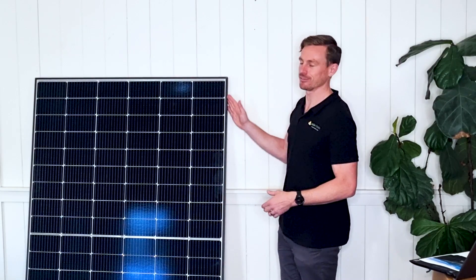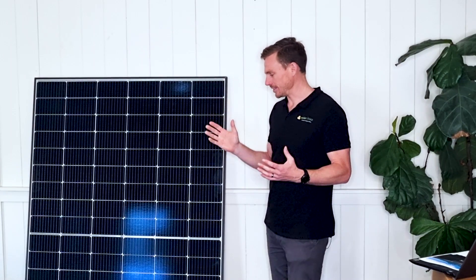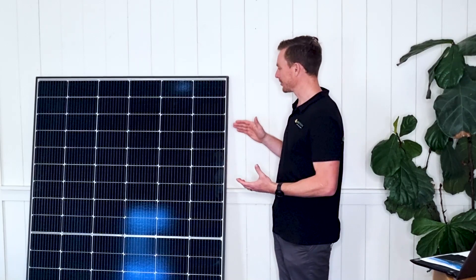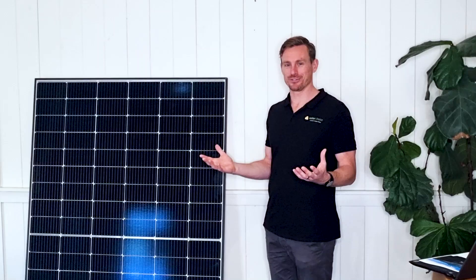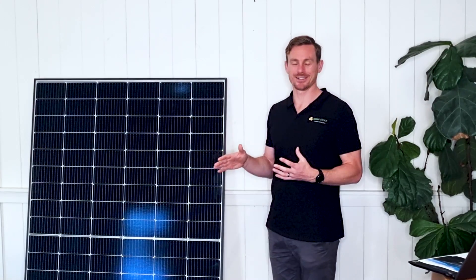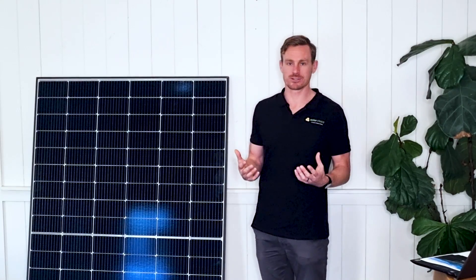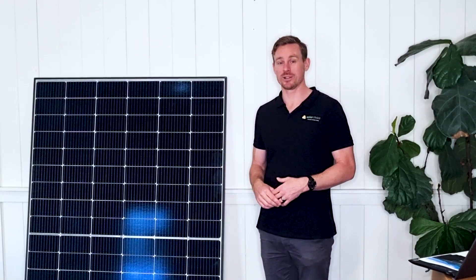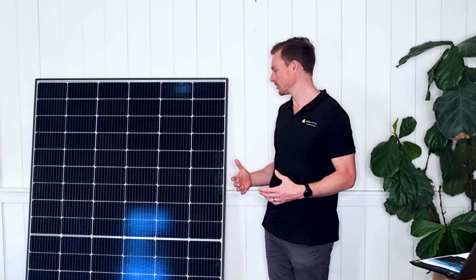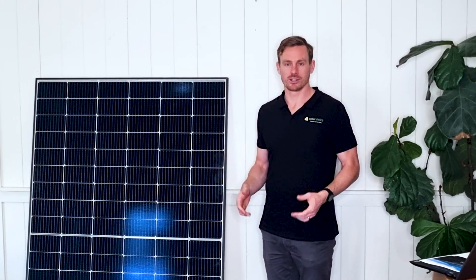So let's talk about the JA Solar Deep Blue 415 watt panel that we have here today. What you can see is it consists of 108 half-cut solar cells. That means there were 54 full cells which were cut in half and have been glued back together again in the production of this panel. That process increases the cell efficiency, enabling this panel to reach 21.3% as an overall efficiency, and also enables the panel to be more resilient to shading.